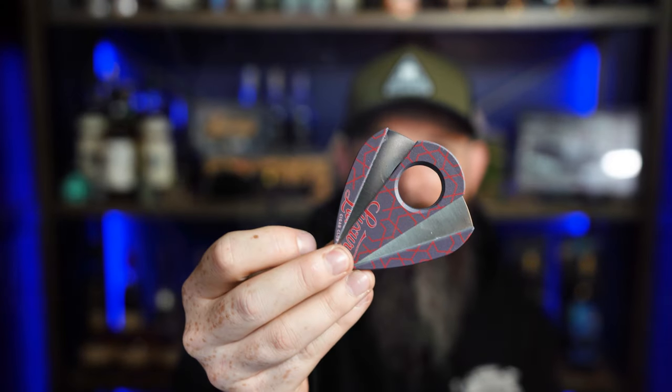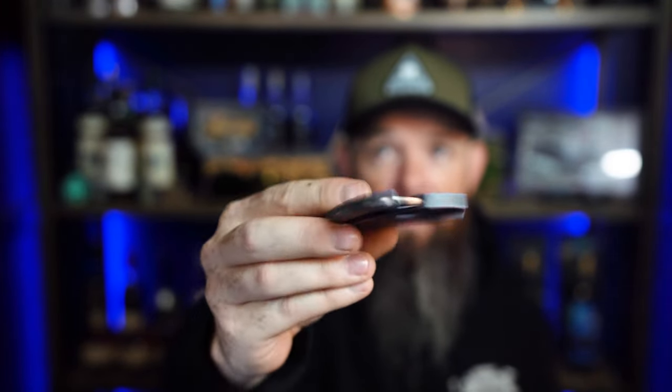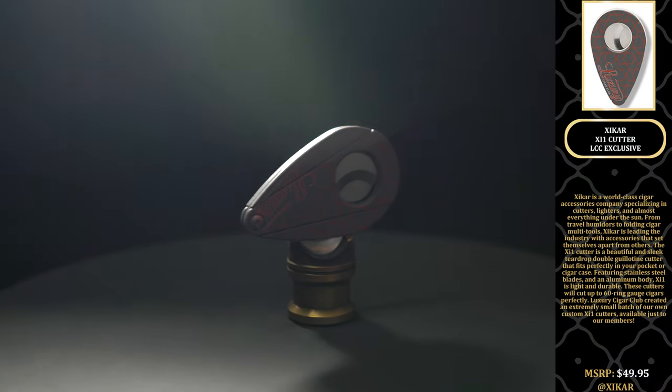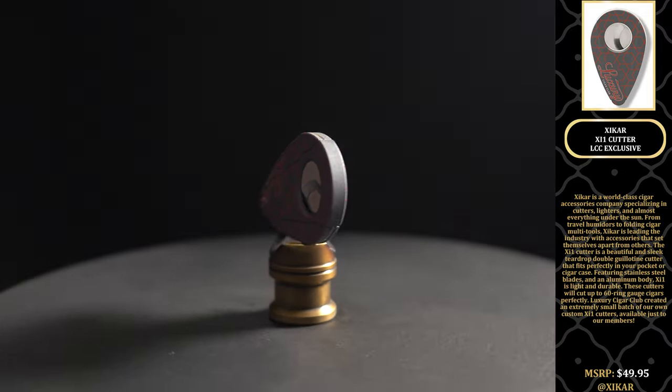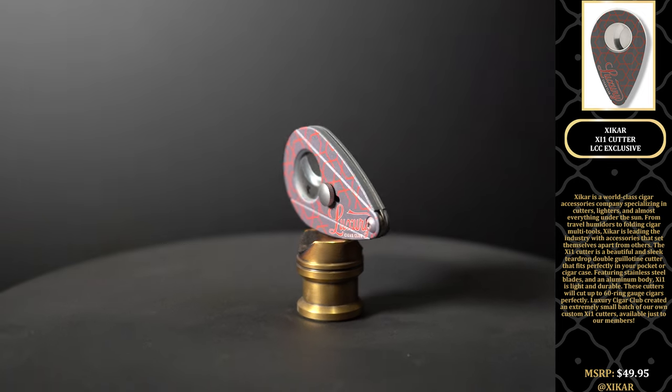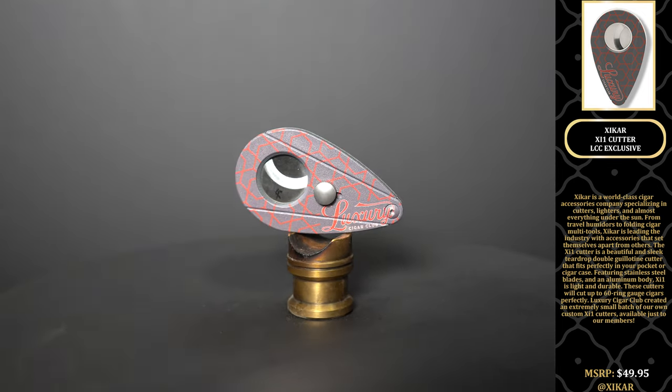Next on the list is the Zykar cutter. These cutters are so great — I really like them. They're very thin, which I really appreciate, and they're just cool. We try to throw little special things in every now and then; this month we were able to. This is the Zykar XI1 cutter — it is a Luxury Cigar Club exclusive colorway and art. MSRP on the cutter is $49.95, and you can find them at Zykar on Instagram.